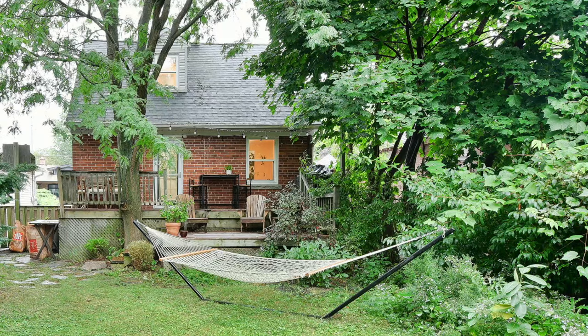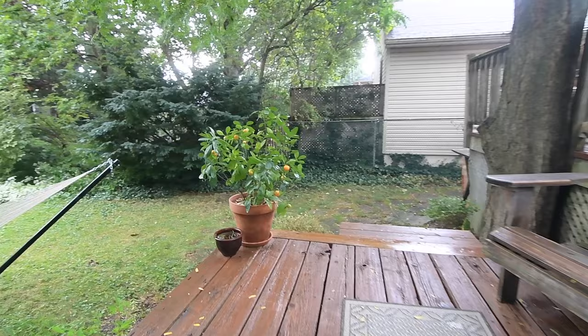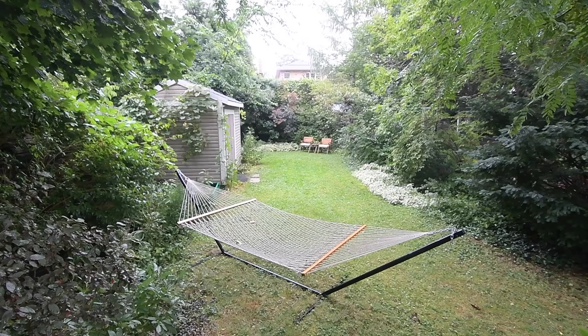An oasis of privacy, the premium-sized backyard showcases a two-tiered wood deck, the top tier stretching across the width of the home. Quite deep, fenced, and surrounded by lush greenery on all sides, the backyard has a storage shed, and just like the front yard, is a low-maintenance landscape filled with pollinator-friendly native plantings.